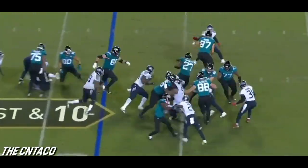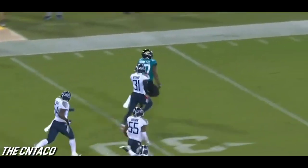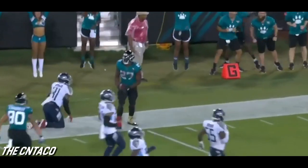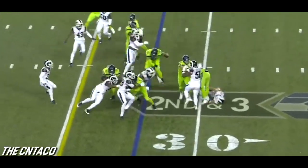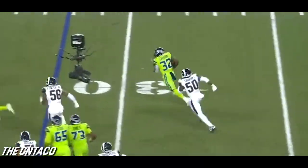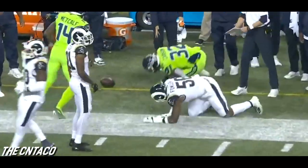Jaguars pick it up and Fournette breaks out. Negative yardage on the night until right now, inside the 10. Carson — reader couldn't bring him down, flag is down. Carson has a first down and more, out at the 45.